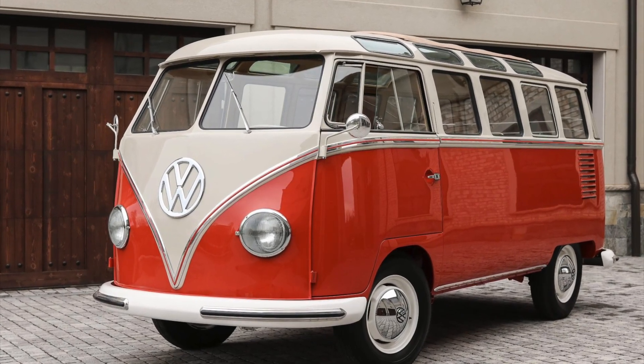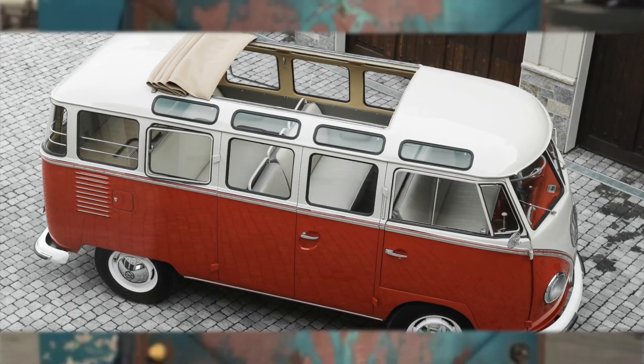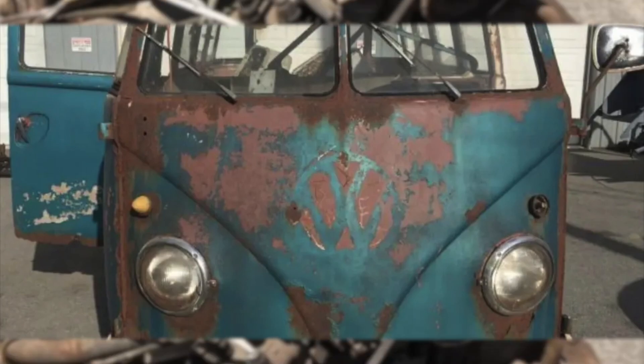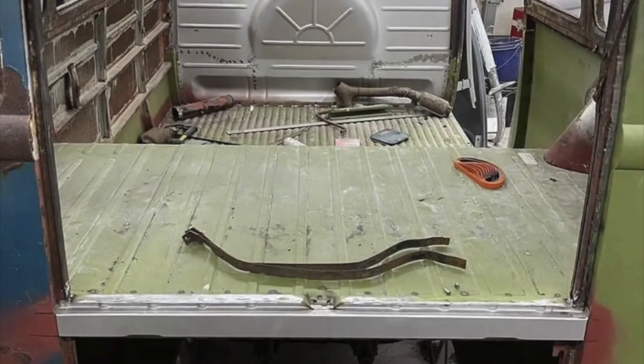The restoration of this remarkable Samba microbus is a testament to the dedication and attention to detail put into bringing it back to its former glory. It underwent a comprehensive refurbishment that revitalized both its mechanical components and its aesthetics.